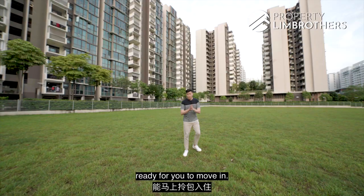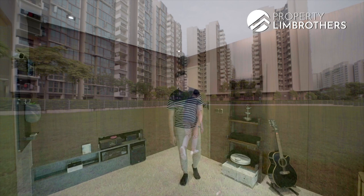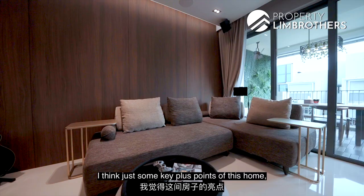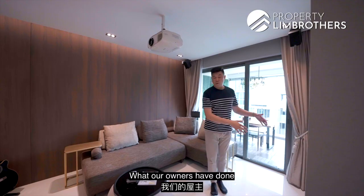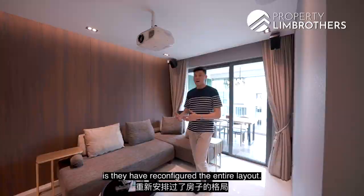We're bringing you up to one of the rare top floor 3-bedroom premium units. Fully renovated, ready for you to move in. Let's go check out the place. So we're right here in the unit, and before we show you around the home, just some key plus points — the home is smart home enabled for some of the lighting systems.